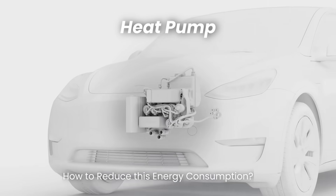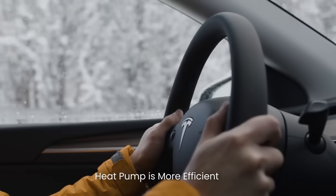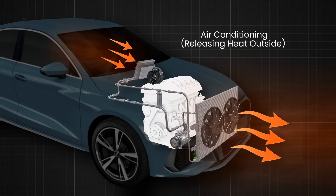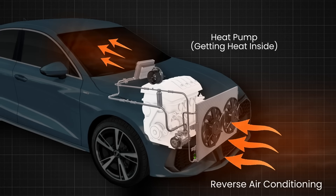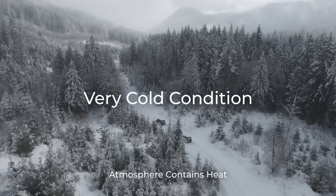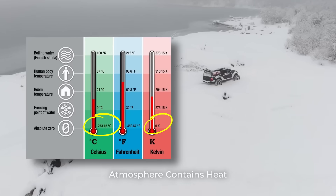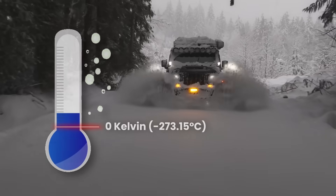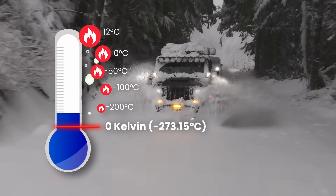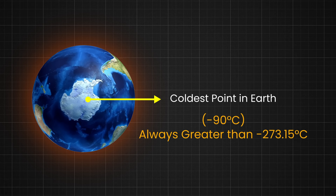Some modern EVs use heat pumps instead of PTC heaters for improved efficiency. A heat pump is a more efficient way to heat and cool the cabin — it works similarly to a reverse air conditioner. In simple terms, a heat pump can transfer heat from outside air to the inside of the car, even in cold conditions. Even in very cold conditions, the atmosphere technically contains heat just above absolute zero — zero Kelvin, or minus 273.15 degrees Celsius. In practical terms, any temperature above zero Kelvin means there is some thermal energy present, and Earth's atmosphere never reaches absolute zero, so there is always some heat present in the atmosphere.